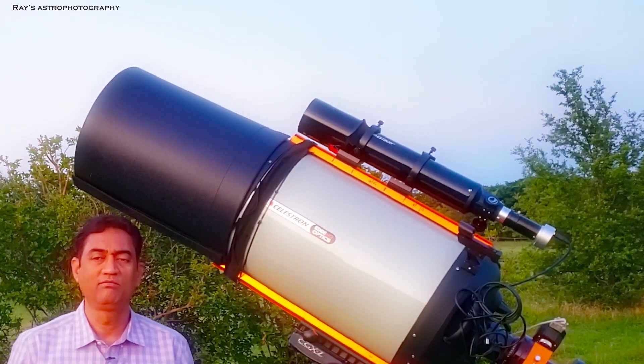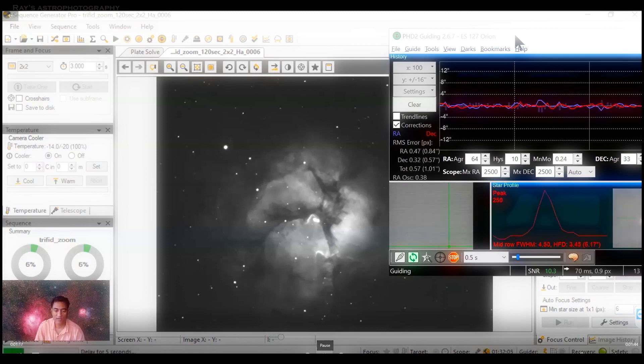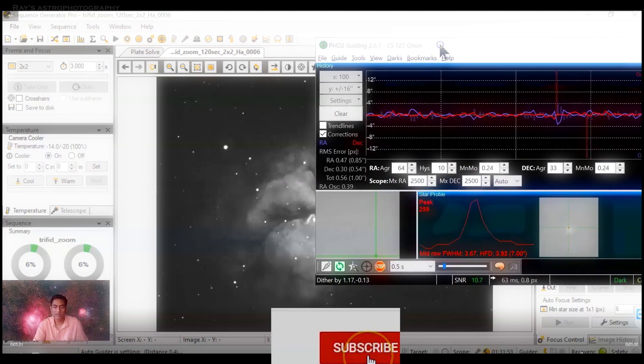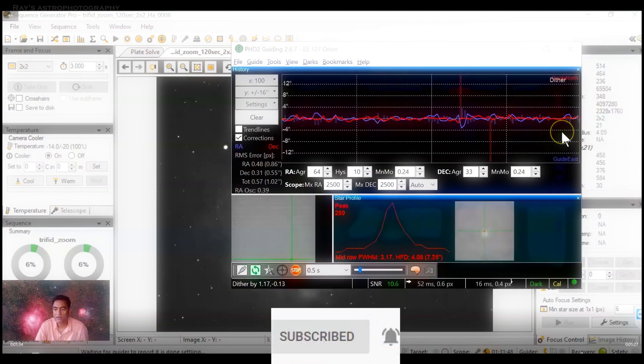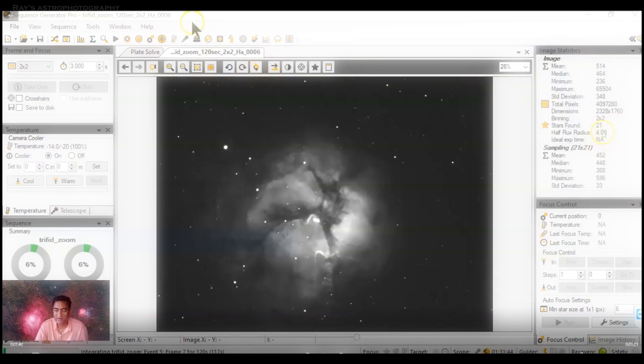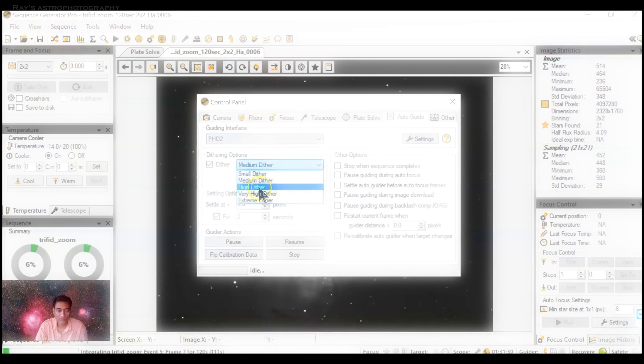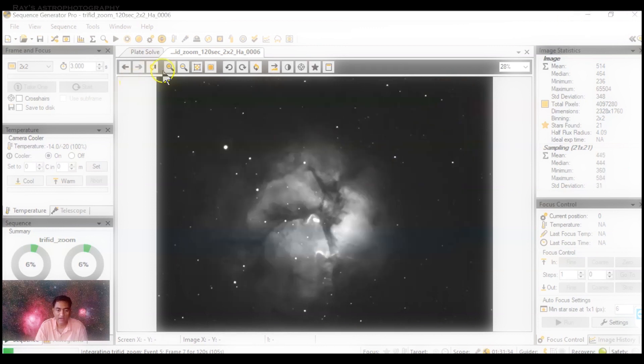I'll show you guys the Trifid Nebula close-up picture. I was really surprised by the image quality and the signal strength. The guiding was below one RMS error most of the time. The focus is actually fantastic — even though the HFR shows 4.09, I think some of my settings were wrong. The full width half maximum was between 1 and 2. I do have to do high dither because I was worried about the banding effect.